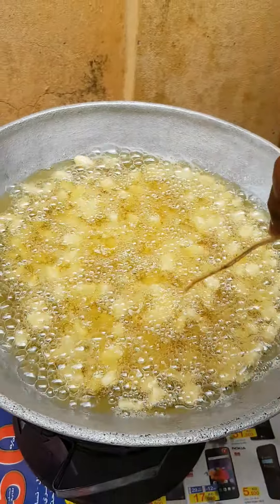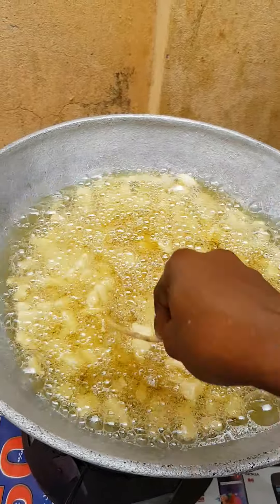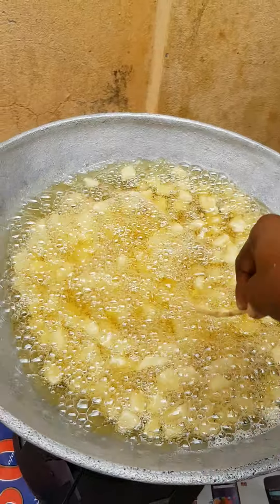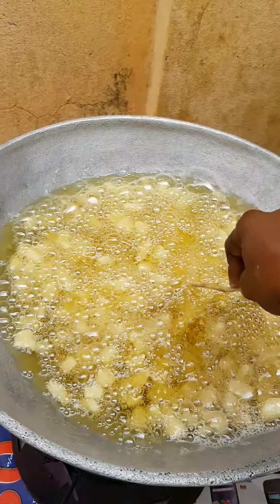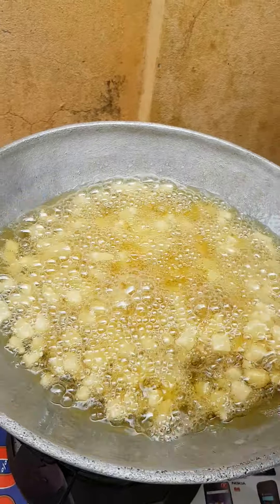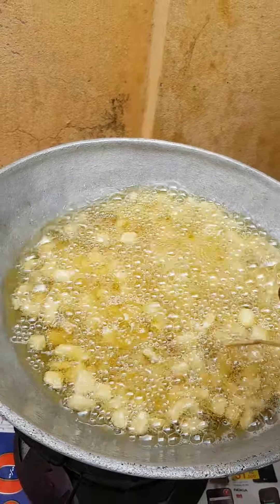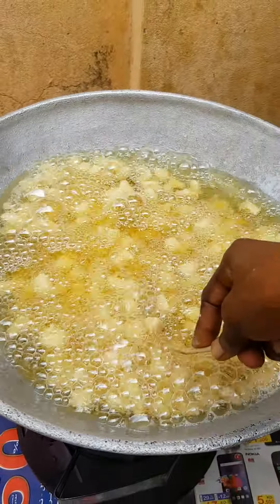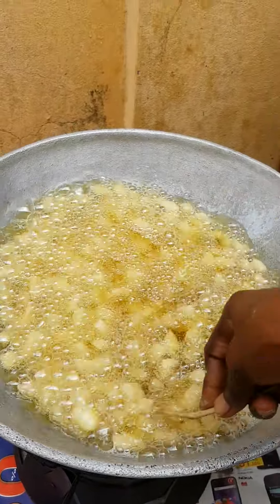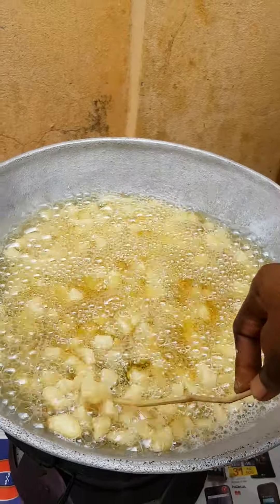Hi guys, welcome to my channel. Please, if you are new to my channel, subscribe and ring my notification bell so each time I upload a video, you are the first person notified. So today we are making Ghanian cheese — the sugar one, Ghanian lemon cheese.